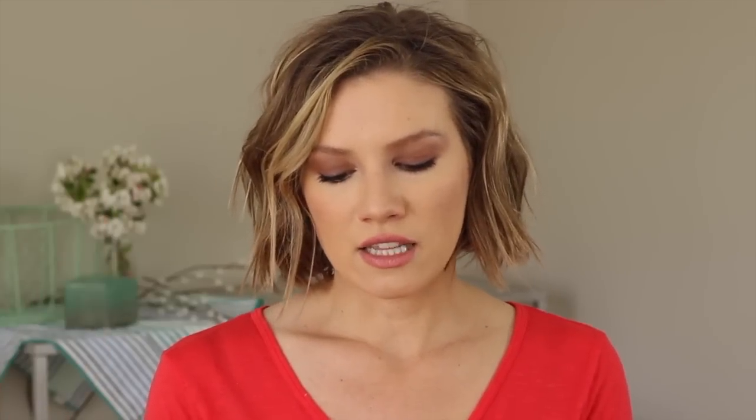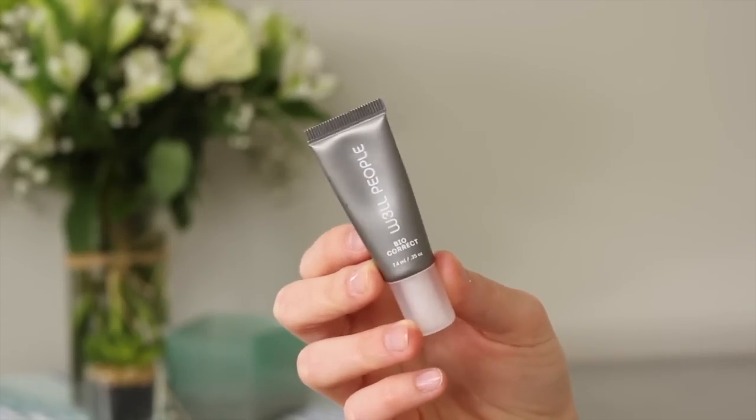A great concealer to cover up blemishes or do a triangle of light is the W3LL People Bio Correct Concealer. It has an incredible texture — almost like a mousse, very creamy — and it just lays so perfectly on your skin. For blush, I'd personally recommend starting with Silk Naturals if you like a loose powder blush.